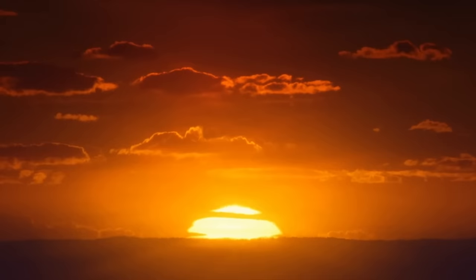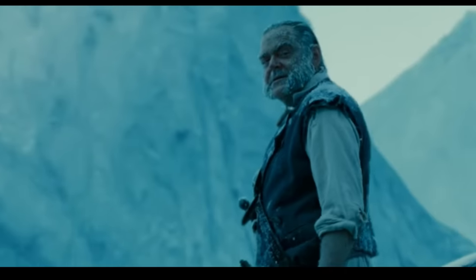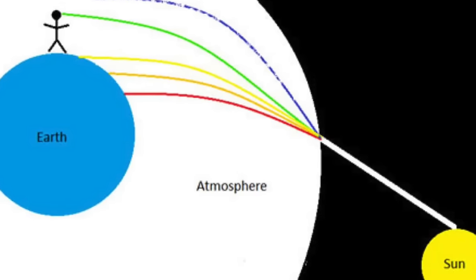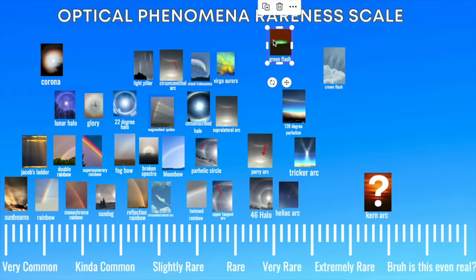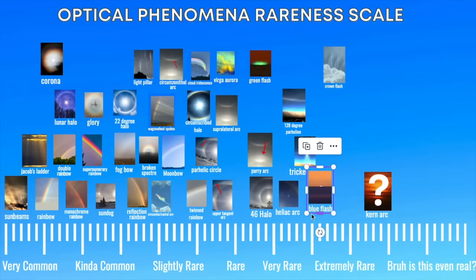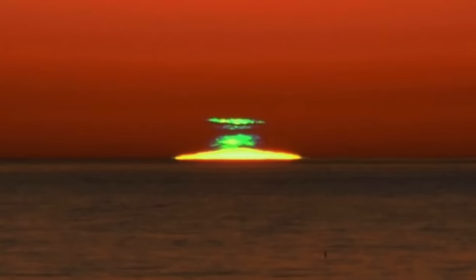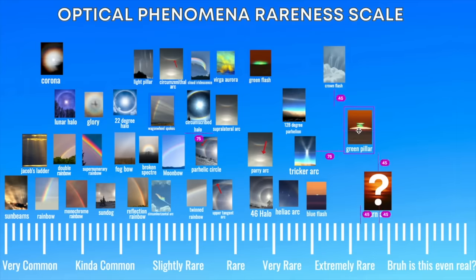Moving on to mirages. One particularly well-known mirage is the green flash, and these are pretty rare. Essentially what these are is a very brief green spot that can appear above the sun during or immediately after sunset. This is caused by the earth's atmosphere refracting the sunlight into different colors. The green flash is technically more common than we think, but people just don't really look for them — I'm going to put them in the rare section. Even rarer than the green flash is the blue flash — I hadn't even heard of this, so I'm putting it on the edge of very rare into extremely rare. Even rarer than all of that is something called a green ray — apparently sometimes the green flash can almost look like a pillar or a green ray, and they're really rare.